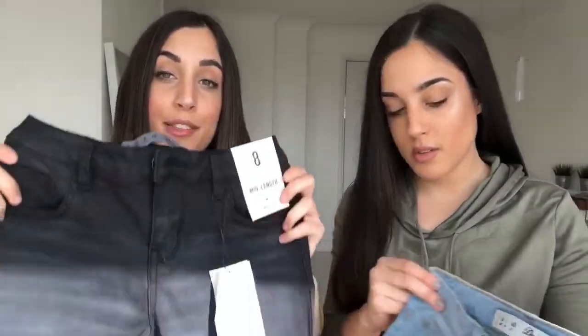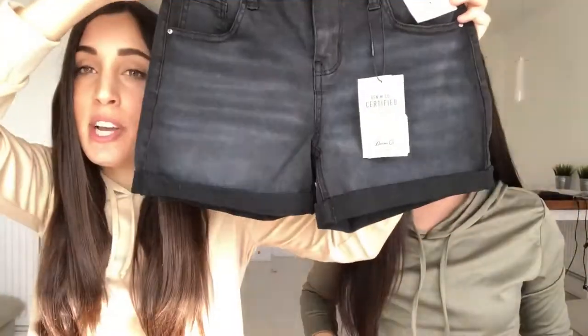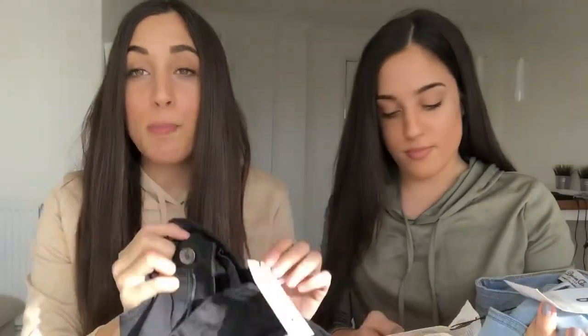Our next items are these two pairs of mid-length shorts — I got them in black and in a washed-out blue. They're called mid-length because when you're walking on the street your bum isn't showing, it's all nicely covered. We're 27 now, the days of having your bum out on the street are gone! They're slightly high-waisted, a size eight, and guess how much — six pounds each. Where can you get shorts for six pounds?